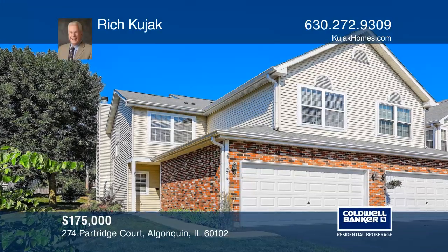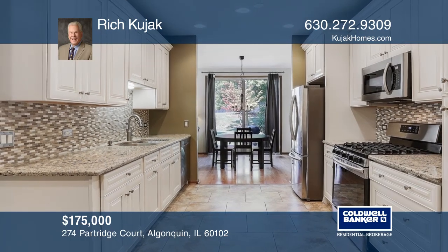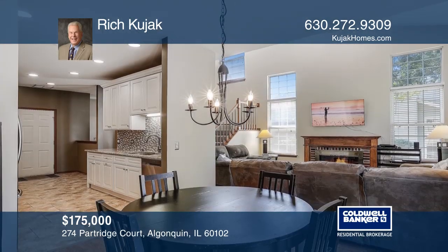Relish in this beautifully updated two-story townhome, featuring a private entrance, two bedrooms with a large loft, and two and one-half baths.